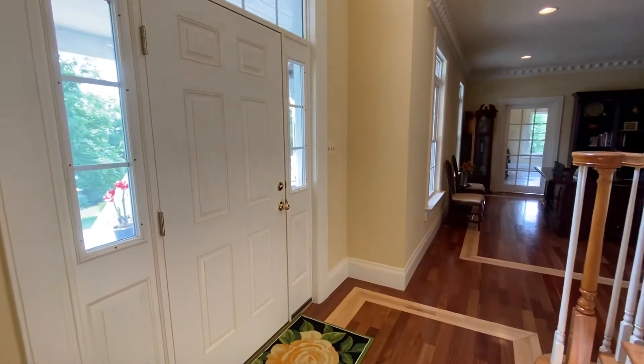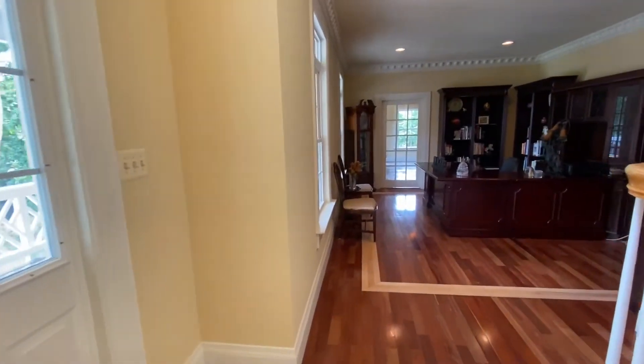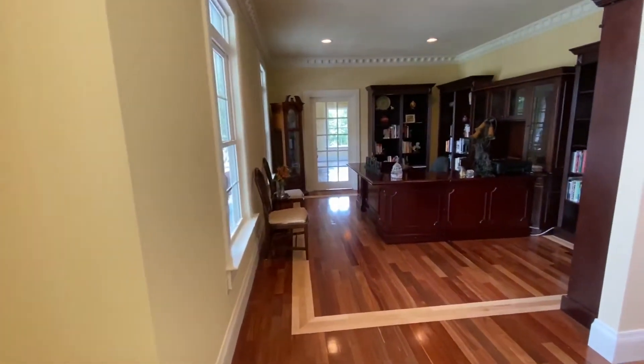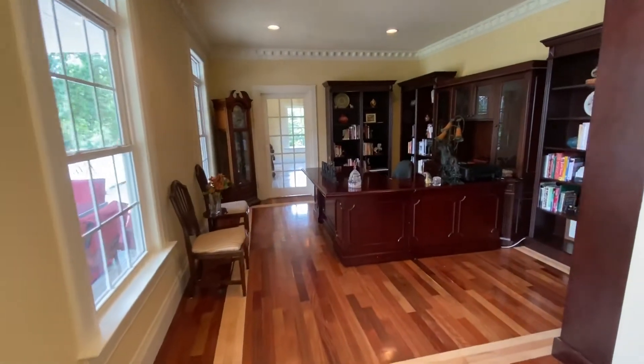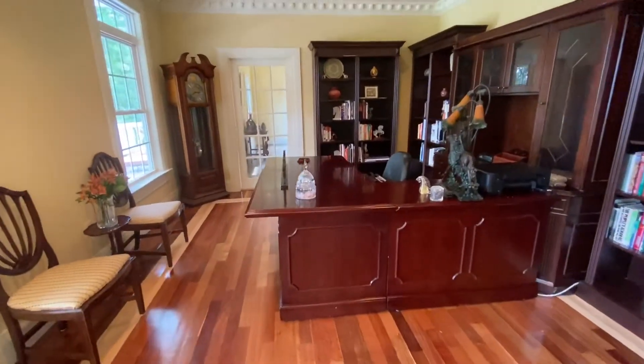Welcome to 13850 Carriageford Road. This custom estate house has over 5,600 square feet, five bedrooms, and sits on a large 15-acre private lot.